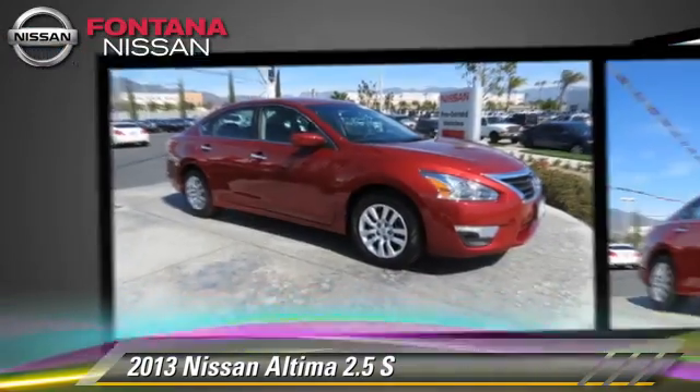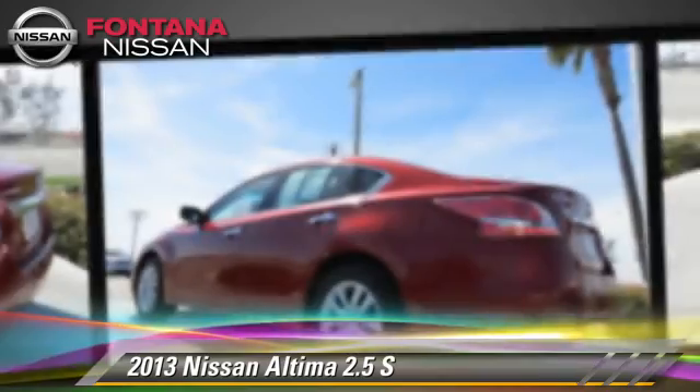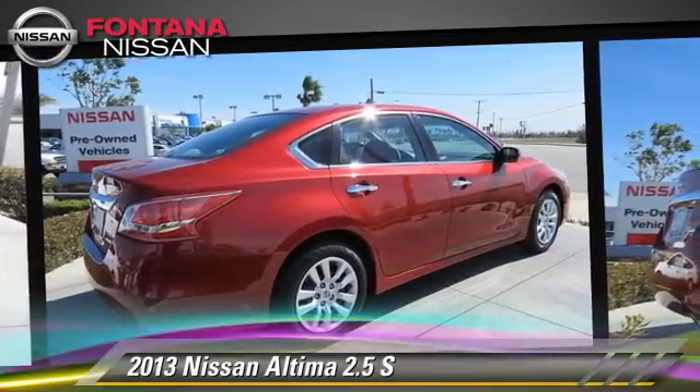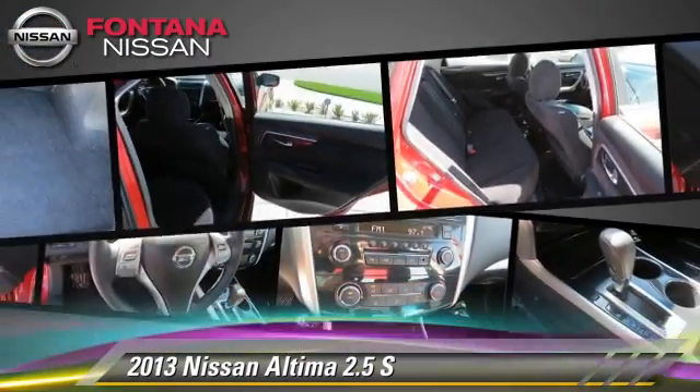This Nissan features front-wheel drive, dual front airbags, and power steering. Safety features include traction control, stability control, and four-wheel ABS.